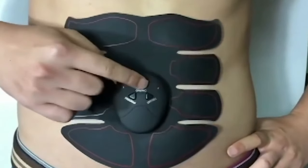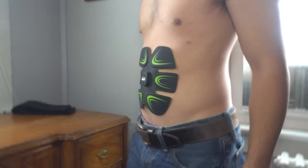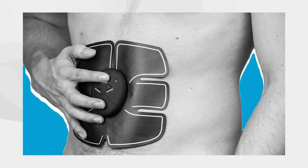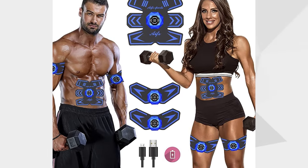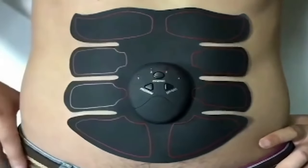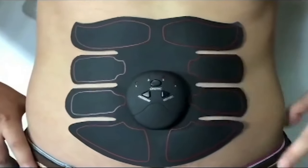AbsForce Muscle Stimulator: Discover the groundbreaking AbsForce Muscle Stimulator, a military-grade marvel with 5,988 reviews. Utilizing EMS technology, it targets belly fat and builds muscle with electric pulses, mimicking intense workouts without the gym. Just 20 minutes daily yields benefits like muscle strength, weight loss, defined abs, improved flexibility, cramp relief, and enhanced blood flow. Safe for all ages, side-effect-free, and incredibly user-friendly. Stick, press, and transform your body with ease.